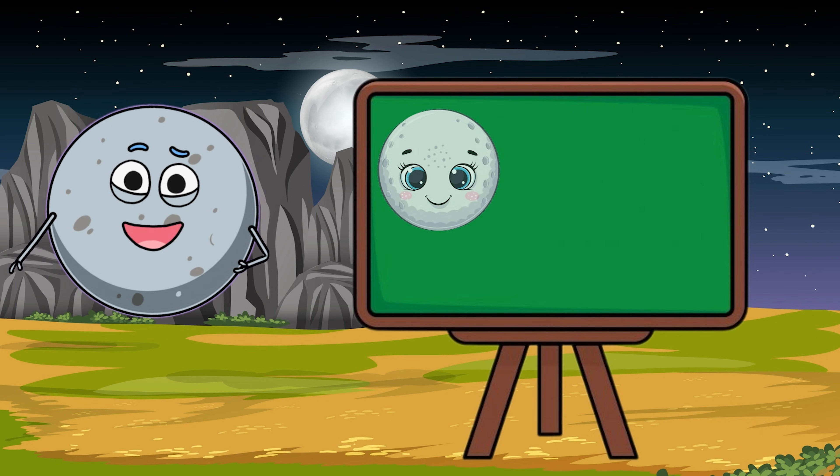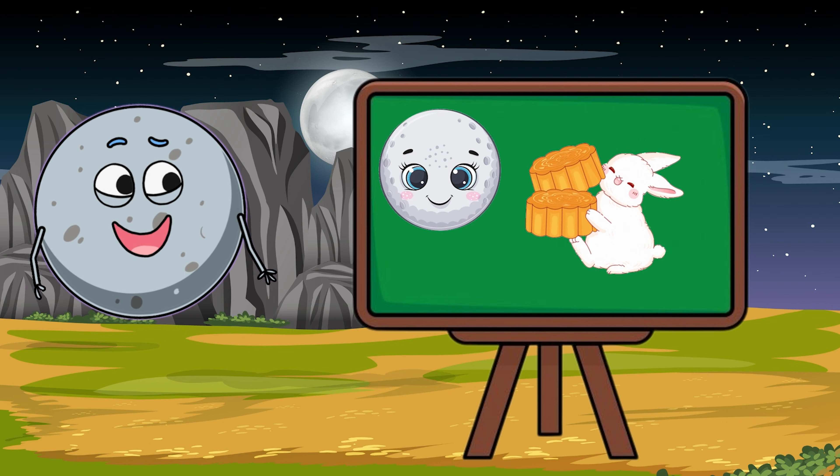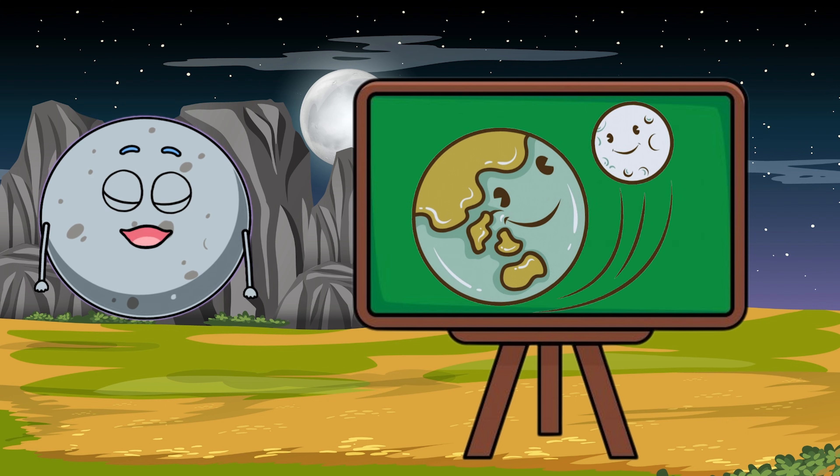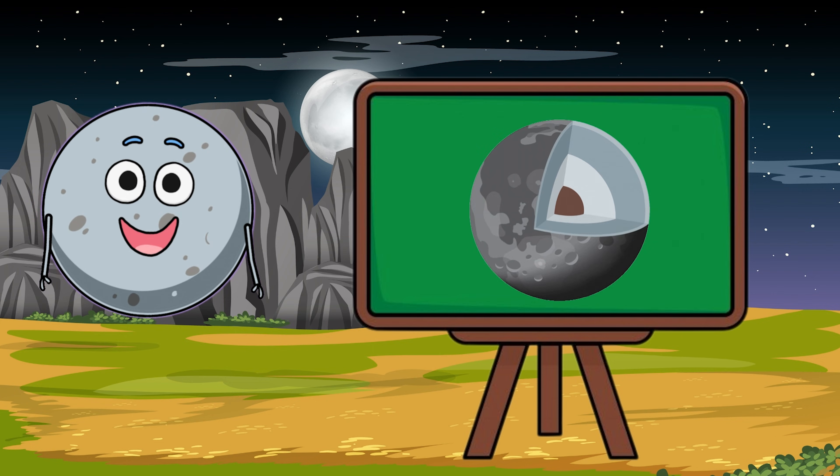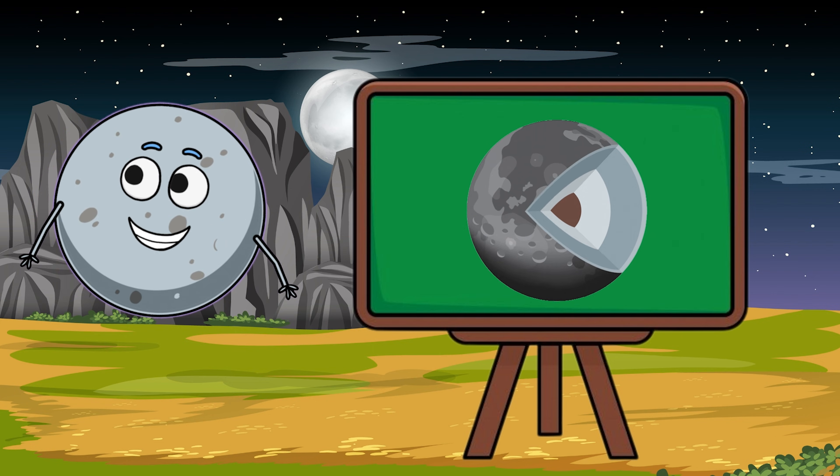And guess what? The moon even has tiny moonquakes! These are little shakes inside the moon, kind of like earthquakes on Earth. They tell us the moon is still changing deep down inside.